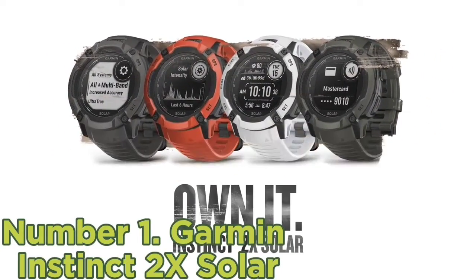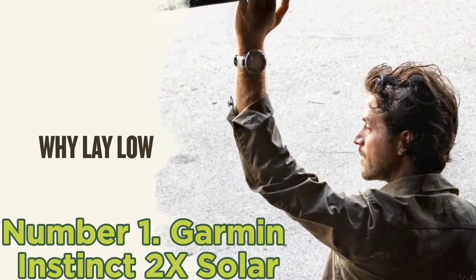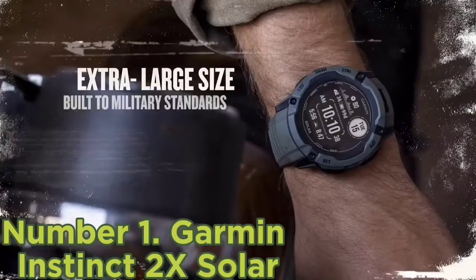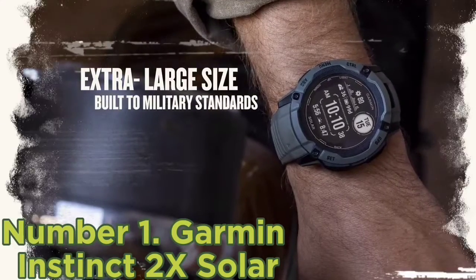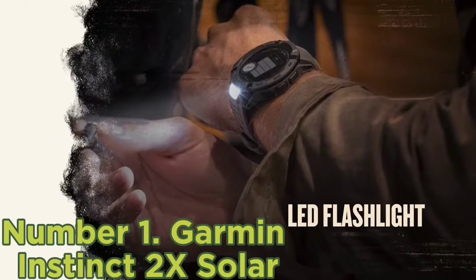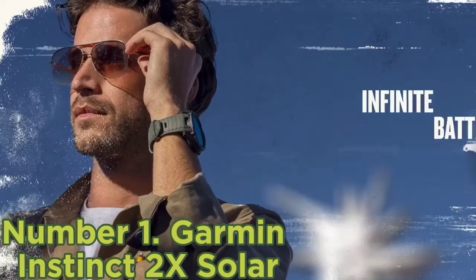Number one: Garmin Instinct 2X Solar. Decked out with reception for the GPS, GLONASS, and Galileo satellite navigation systems, you'd think the Garmin Instinct 2X Solar at $450 may well sprout an antenna array when in use. Couple that with its altimeter, barometer, and compass functionalities, and you have a wrist-bound information vacuum that we'd take on any remote adventure.